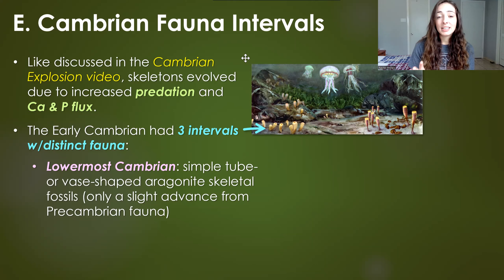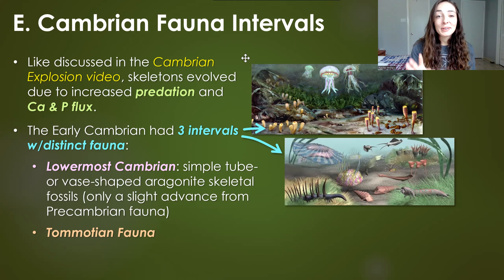The first was the lowermost Cambrian with simple tube or vase-shaped aragonitic skeletal fossils. Aragonite is a calcium carbonate mineral, the same composition as calcite but different in structure. These organisms represented only a slight advance from pre-Cambrian fauna, and this would have been the time in which those complex branching burrows first showed up.